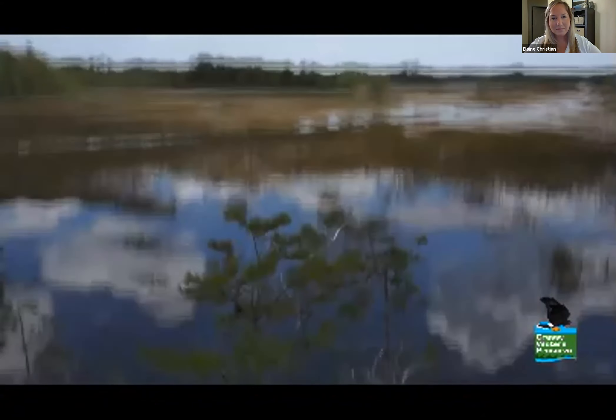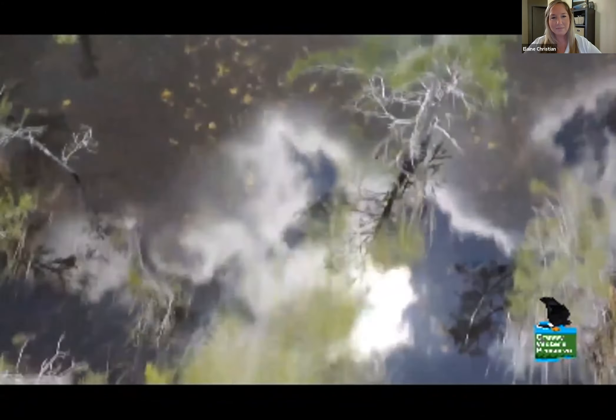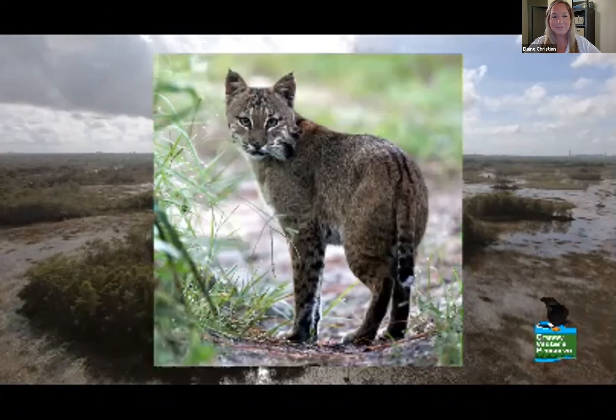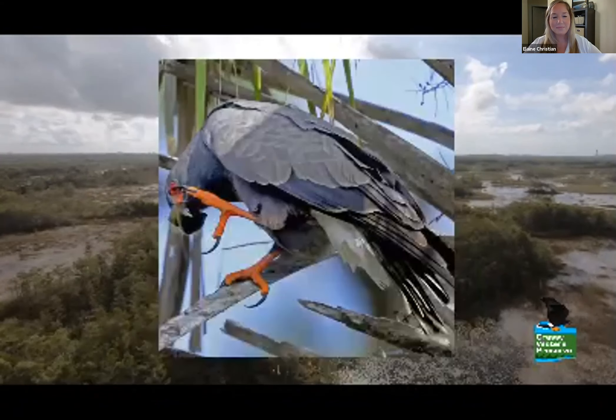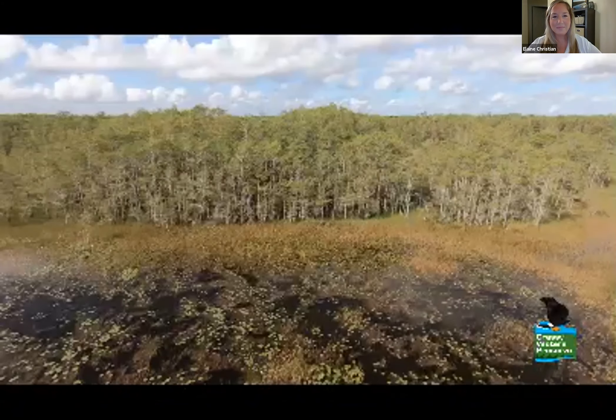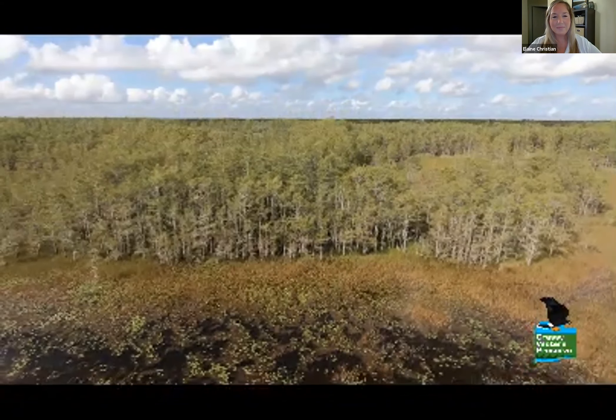The preserve is also home to a lot of animals. Just a few creatures that call the preserve home are otters, bobcats, alligators, and many birds like the snail kite, bald eagles, and herons. As you explore the preserve, you will see two different types of Everglades habitats.